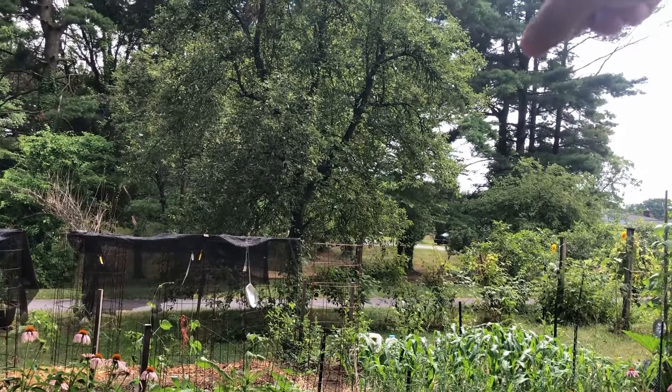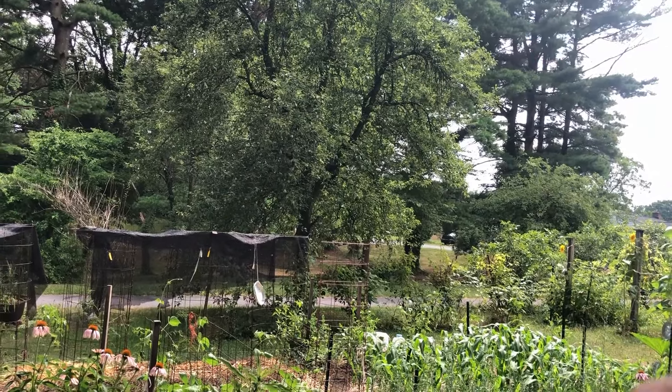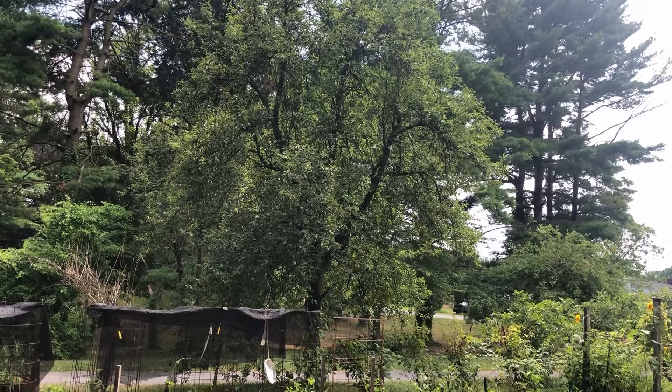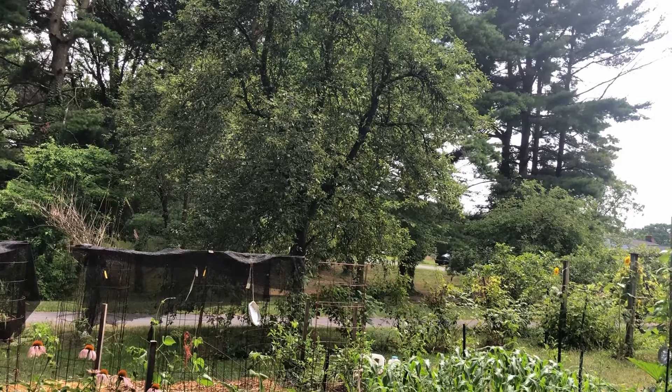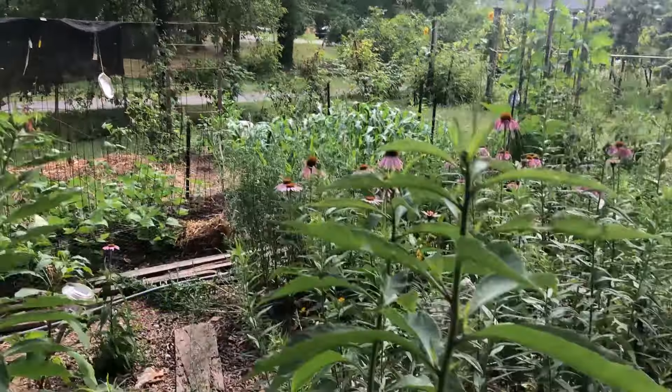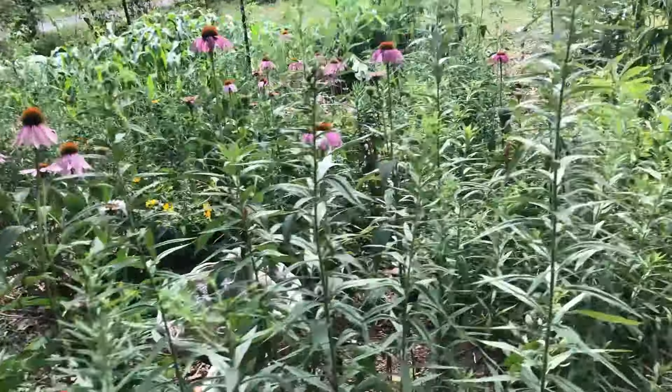There's a nice pear tree here. That's a pear tree, and another one there. They were here when I got here - they were this big when I got here and they're still going. My wife said they're not going to last too long, but then they did. They might last longer.